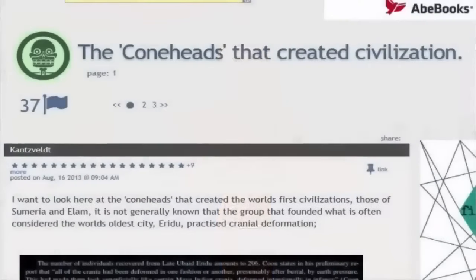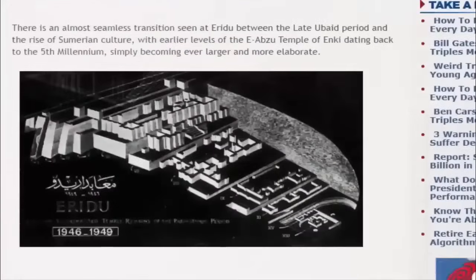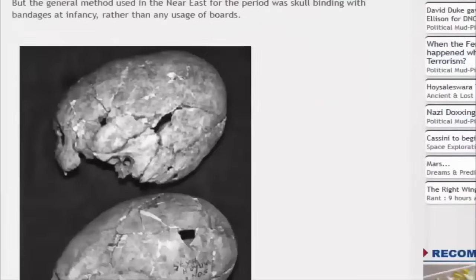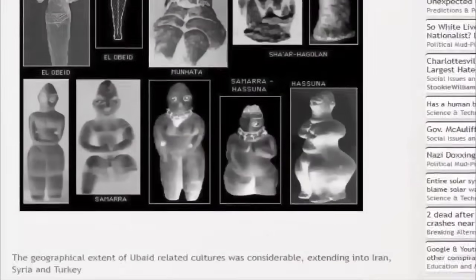Just who were the Ubadian people? Were these figures intended to represent tribe members? More research into their appearance and the origins of their knowledge is clearly needed. We will of course keep you posted on any future developments regarding this mysterious, valuable, and quite possibly reptilian tribe.